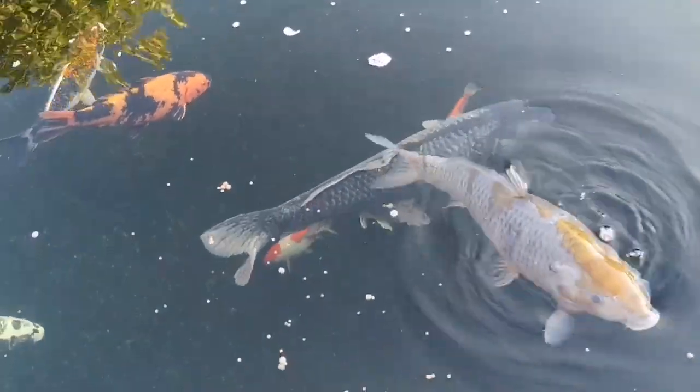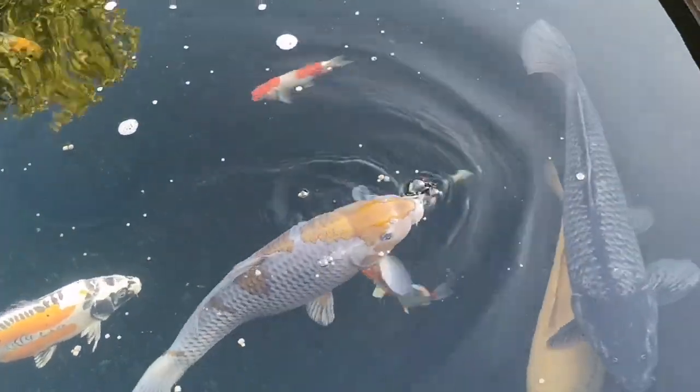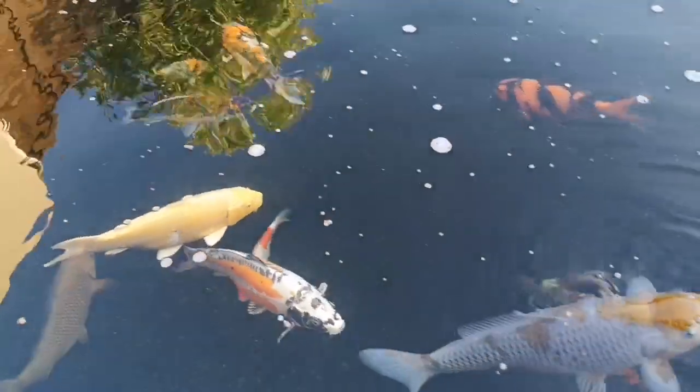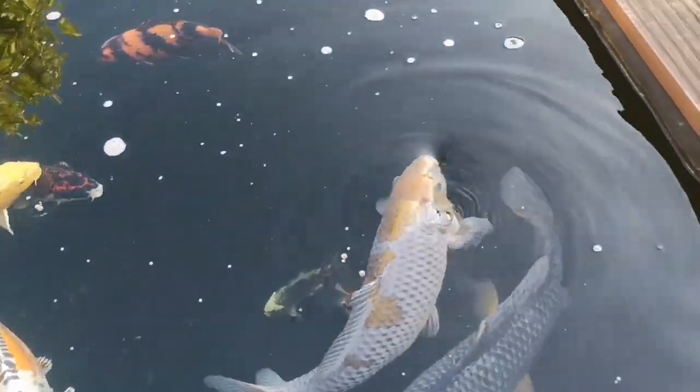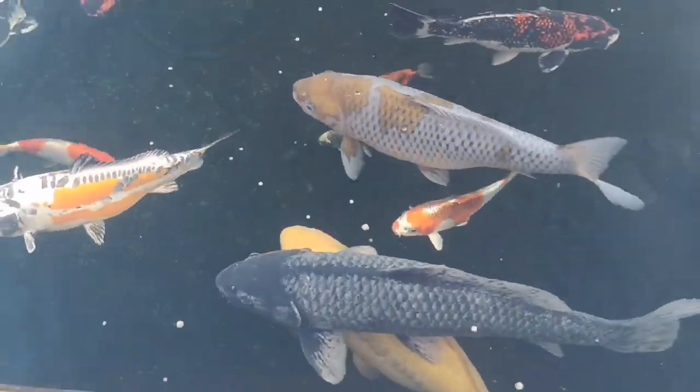I hope everyone else is doing well. I like watching everyone else's pond videos — it's something to keep me occupied while we're all in lockdown. I'm hopefully going back to work soon, and I'll certainly miss getting to spend all this time out watching the fish. See you in the next one.